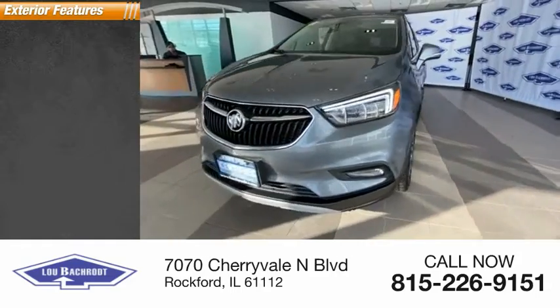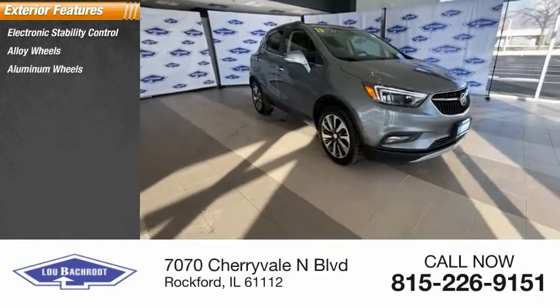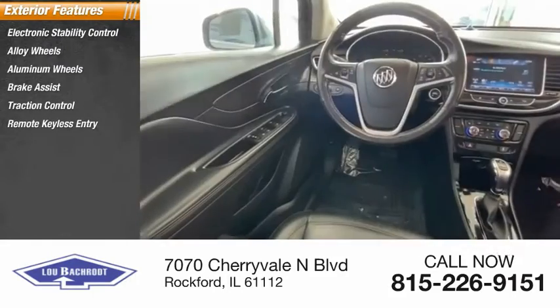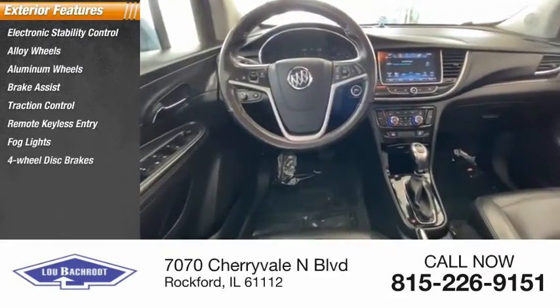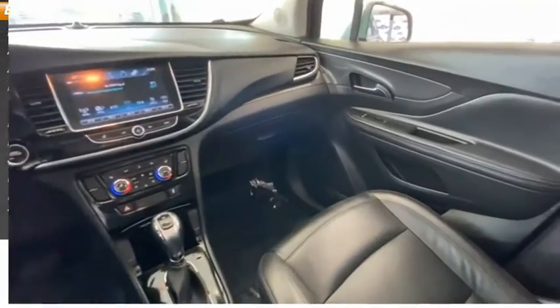Here are some of this vehicle's great options: electronic stability control, alloy wheels, aluminum wheels, brake assist, traction control, remote keyless entry, fog lights, four-wheel disc brakes, front license plate bracket, and front wheel independent suspension.